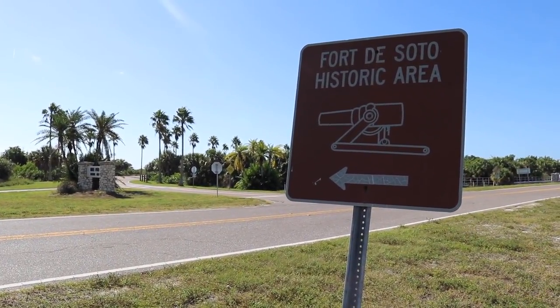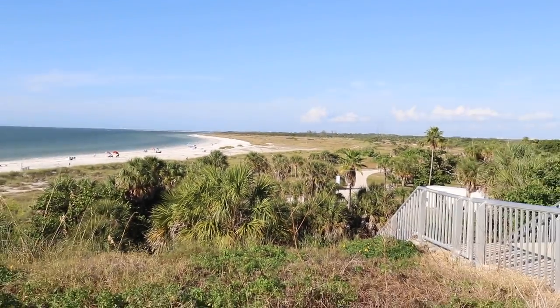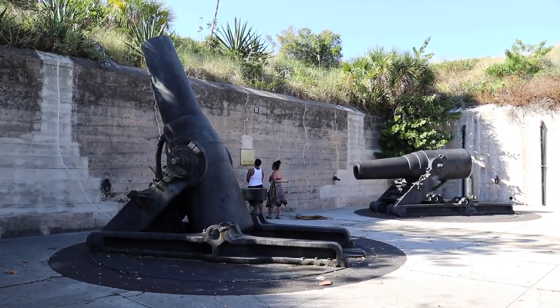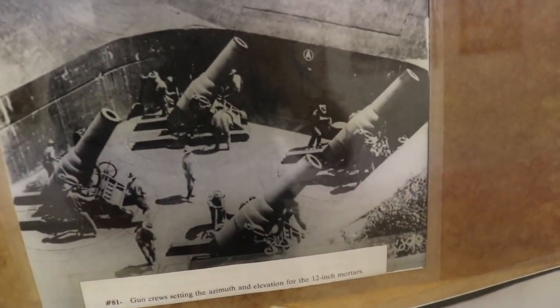Mullet Key is not really known by that name — people know it as Fort De Soto State Park, a park that is home to some of my favorite Florida beaches. It's quite beautiful, but the subject matter is actually the fort, Fort De Soto — an old army fort that's been sitting there since 1898 and has some really cool history to it. I just thought it'd be fun to walk around the old fort and take you with me.